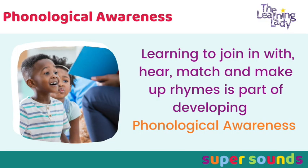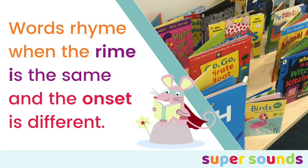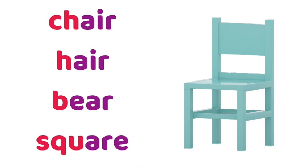In this free nursery training video you'll learn how to teach rhyme with your preschoolers spectacularly well. You'll be learning what makes words rhyme, how to find rhyming sets of words, and most importantly how rhyming helps children to be better at phonics so that they're ready for school.